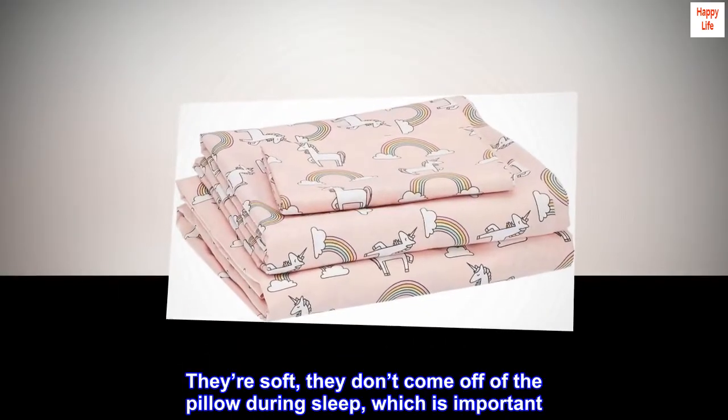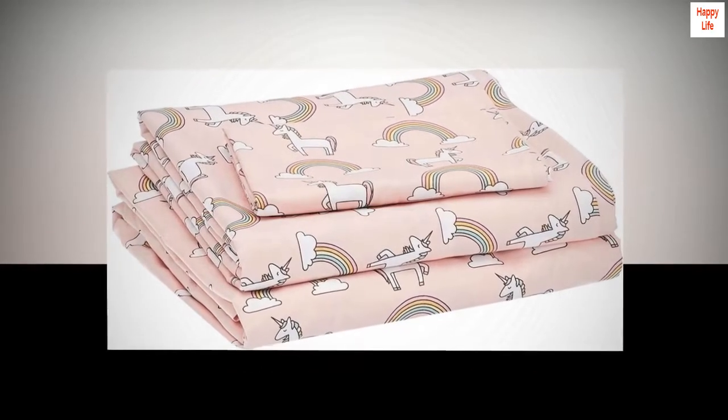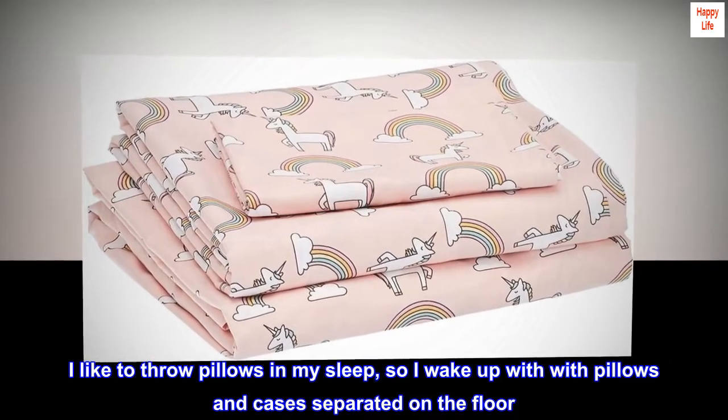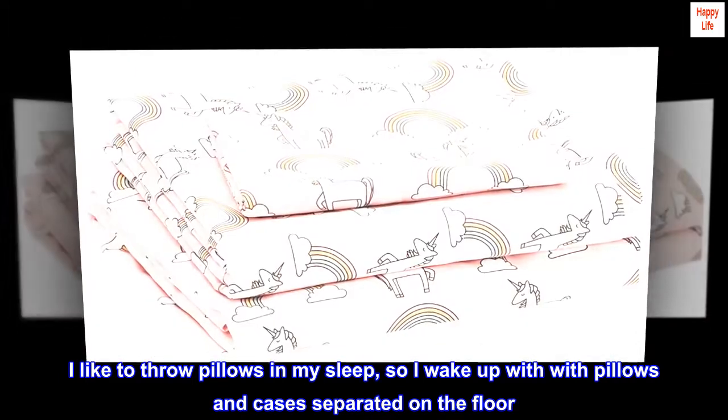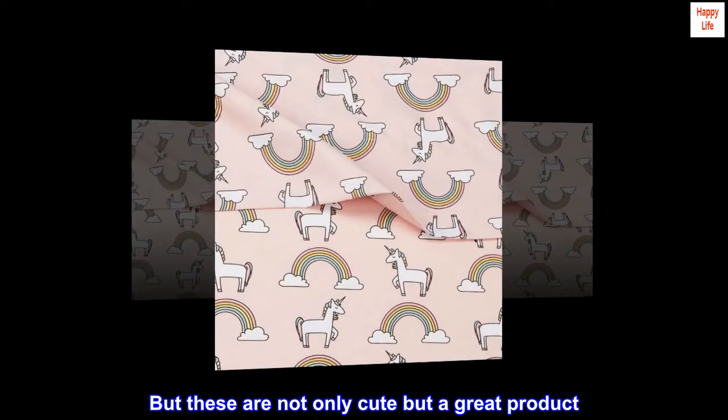They're soft, they don't come off of the pillow during sleep, which is important. I like to throw pillows in my sleep, so I wake up with pillows and cases separated on the floor. But these are not only cute but a great product. Love them!